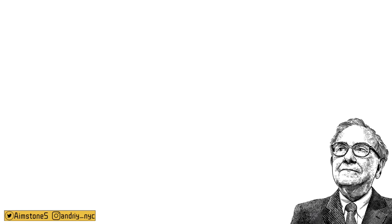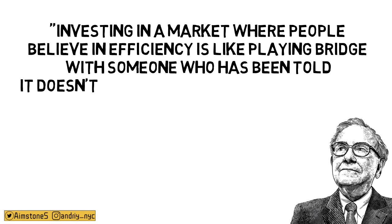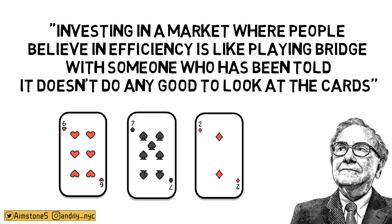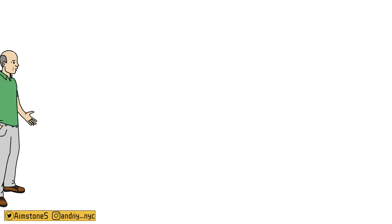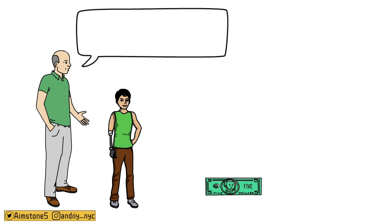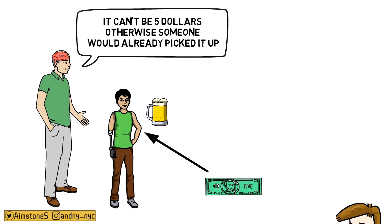Let's take a look at what Warren Buffett has to say about the efficient market hypothesis: 'Investing in a market where people believe in efficiency is like playing bridge with someone who has been told it does not do any good to look at the cards.' I am 100% in agreement with Warren Buffett on this. Here's a quick story: an economics professor and his student are walking down the street and the student sees a $5 bill. The professor says it can't be $5 because someone would have already picked it up. The student picks it up and goes to the bar to buy himself a beer. The student wins — but the professor still believes you cannot beat the market.